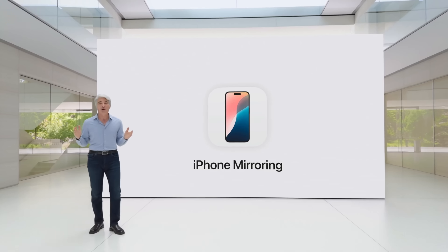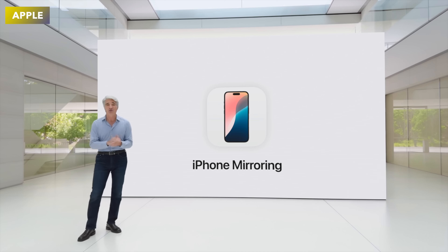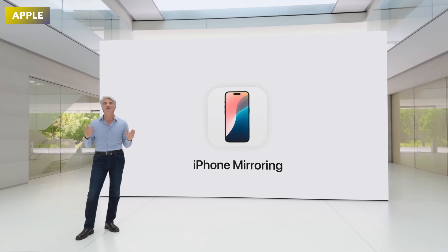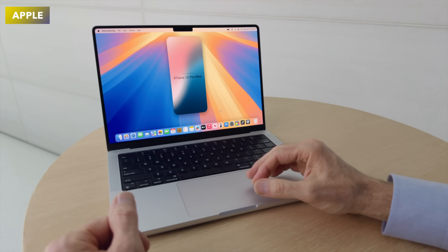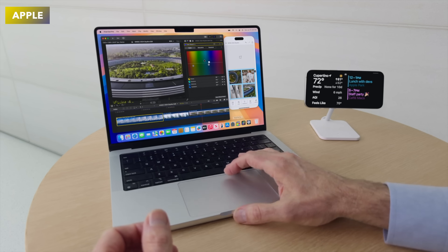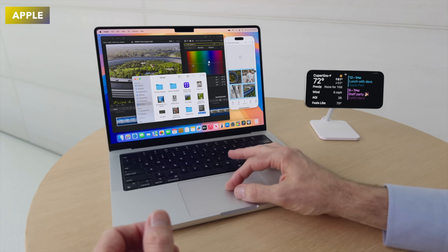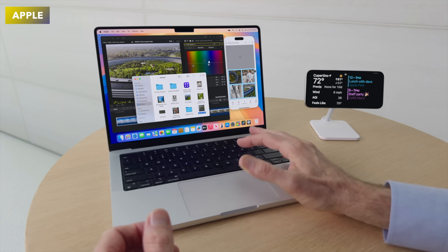Moving to macOS, one of my favorite features was iPhone Mirroring. While developers with Xcode have been able to do this for years, now anyone can do it wirelessly — and it looked really awesome. You can also seamlessly move files between your Mac and iPhone, which I love.